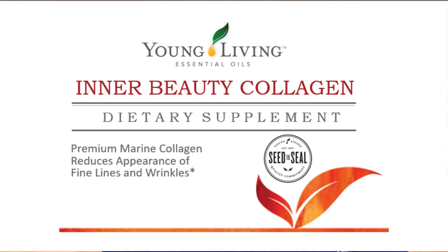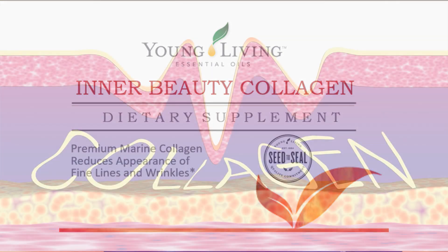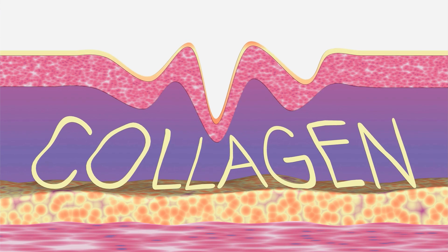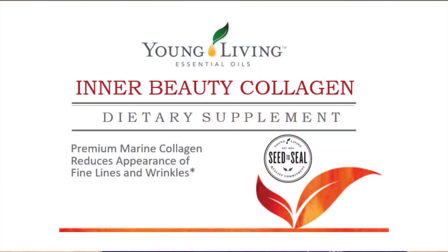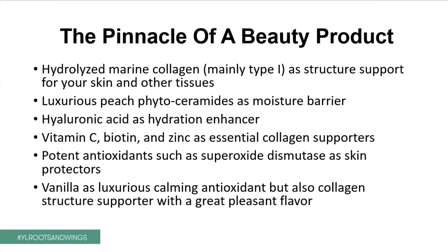A healthy skin is more than just useful look — it's really important for your body and for your state of mind. By taking a product like Inner Beauty Collagen, we are striving to take this collagen, rebuild it up, and rebuild this youthful, glowing skin on the outside. It's a product that combines hydrolyzed marine collagen, mainly type 1, as structure support for skin and other tissues; luxurious phytoceramides as moisture bearer; hyaluronic acid as hydration enhancer; vitamin C, vitamin B7 (biotin), and zinc as essential collagen supporters; potent antioxidants such as superoxide dismutase as skin protectors; and vanilla as a luxurious, calming antioxidant and collagen structure supporter with a great pleasant flavor.